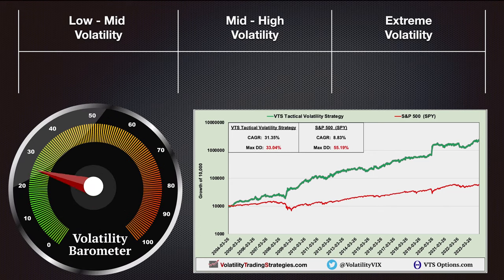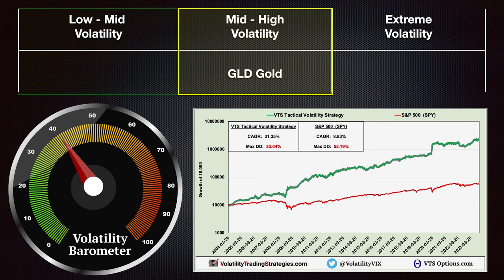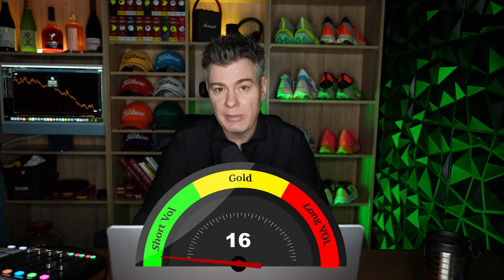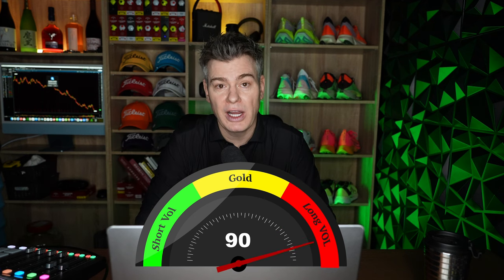Using my proprietary volatility metrics to determine which range we're currently in: when the signals flash mid to low volatility, we hold the short volatility ETF called SVXY. When volatility becomes elevated and risk is rising, we move to our safety position, which is gold. And when the signals are flashing high volatility readings, we move to the long volatility ETF called VXZ to capitalize on market crashes. We're using volatility metrics to match each asset class to its best performing environment.